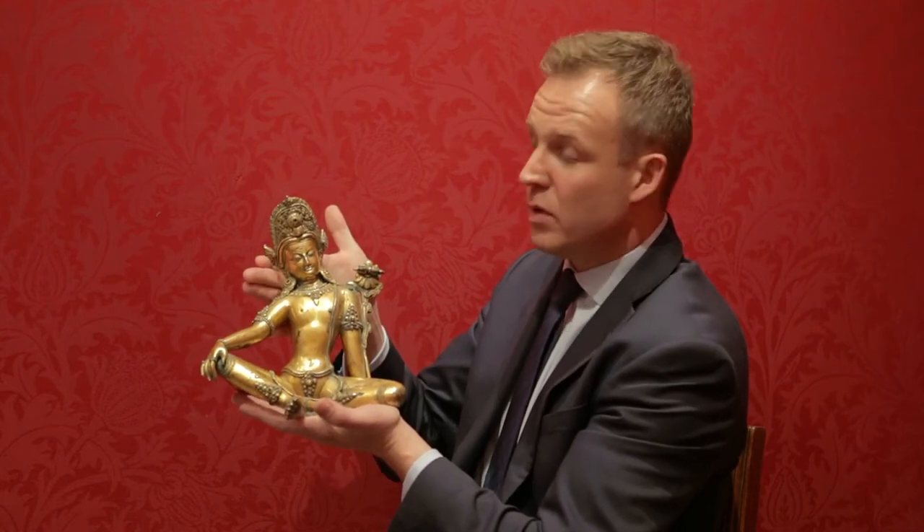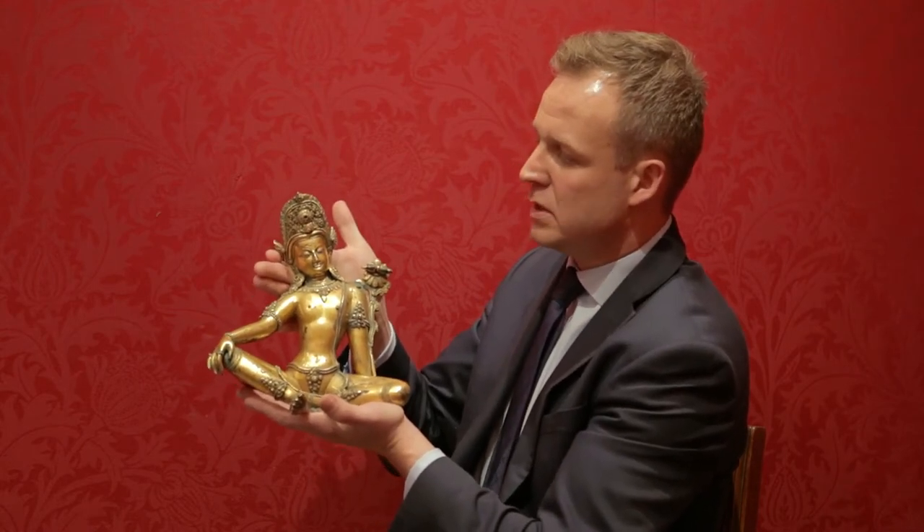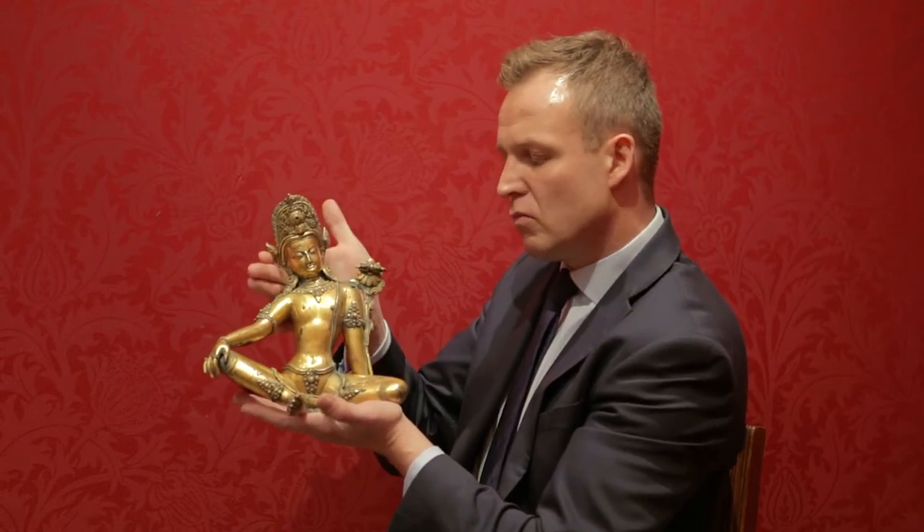Unfortunately, quite a lot of the gems are missing from the headdress, but that is quite common. It probably would have had turquoise and maybe rubies set in this wonderful head garment here. And this will probably realise somewhere between 15,000 to 25,000 when auctioned.